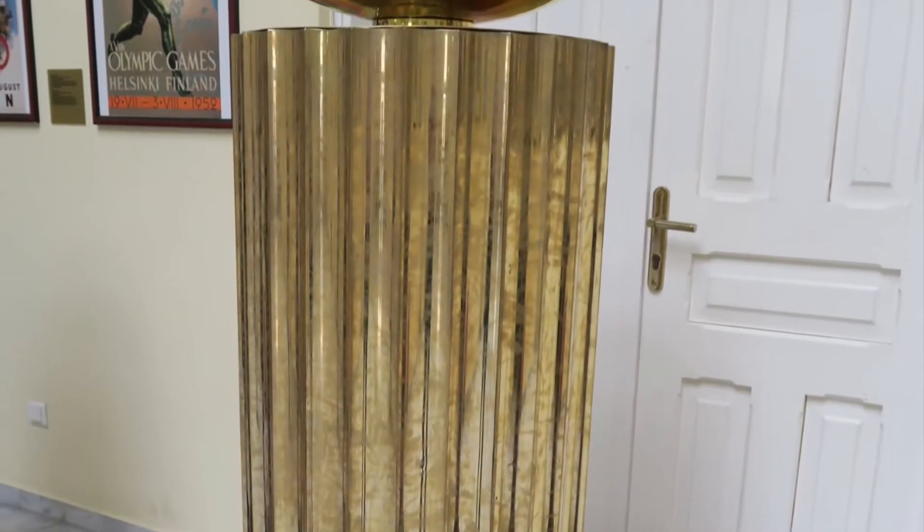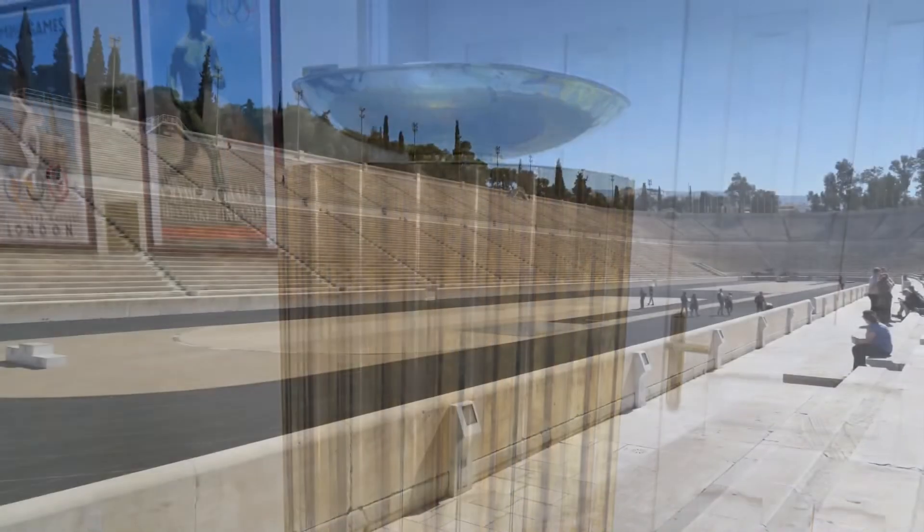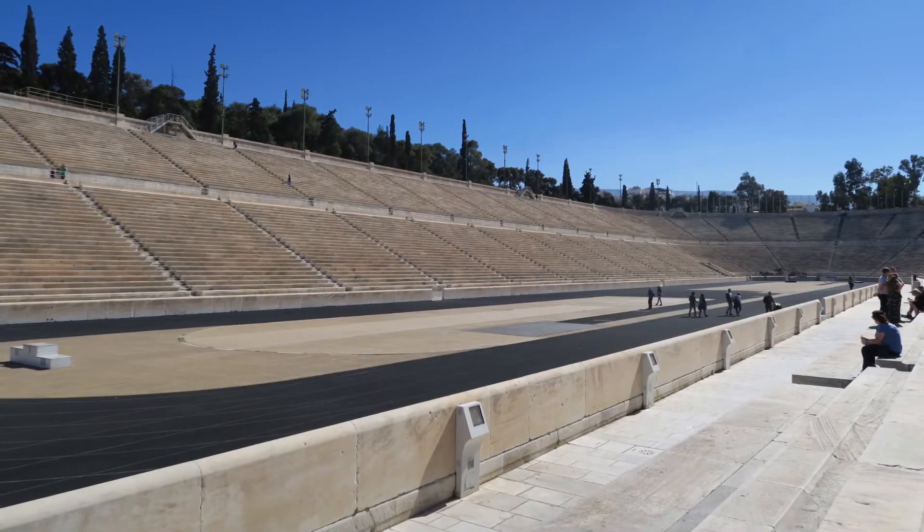The cauldron is taken to Olympia, and from there, an ancient priestess will spark the torch that then travels to whichever country is hosting the games.